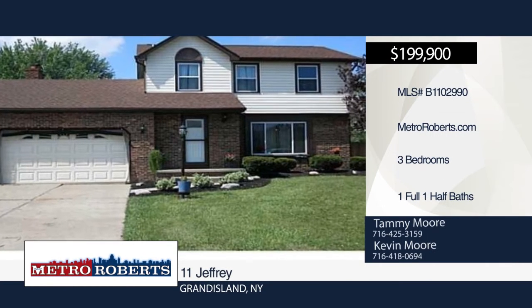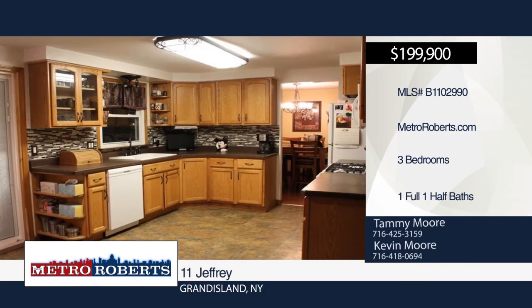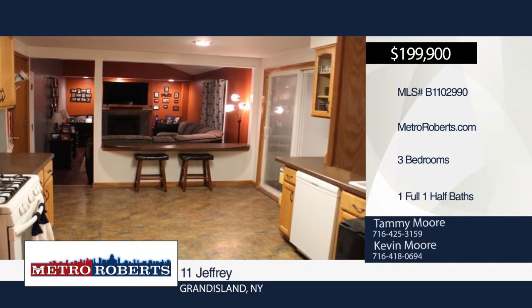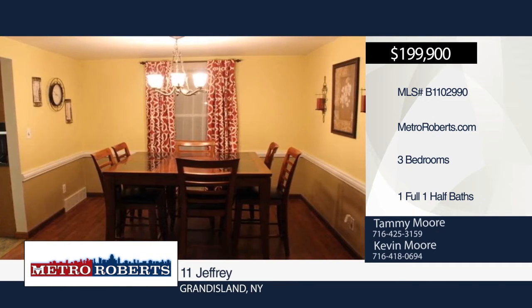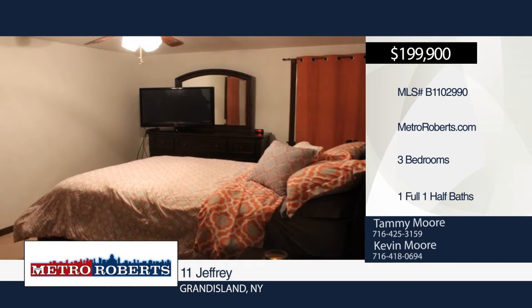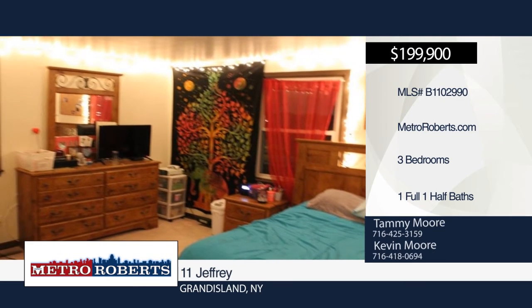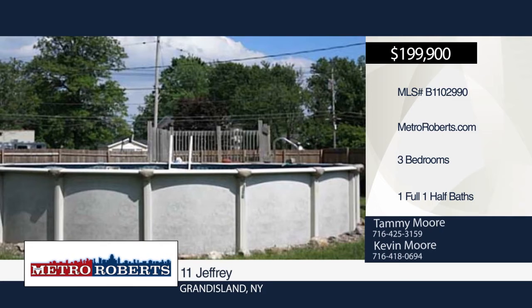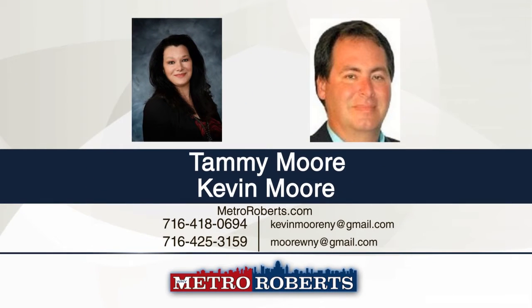This beautiful three-bedroom, one-and-a-half-bath colonial home on the corner of Baseline and Jeffrey is situated on a double lot with beautiful curb appeal. It features a formal dining room, living room, and family room with vaulted ceiling and gas fireplace. The updated kitchen boasts a glass backsplash, oak cupboards, breakfast bar, gas stove, microwave, disposal, and sliding doors to the deck and shed. Additional updates include windows, tear-off roof, central air, hot water tank, vinyl siding, and high-efficiency furnace. Call Tammy Moore to schedule your personal tour.